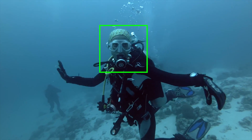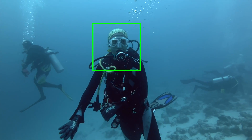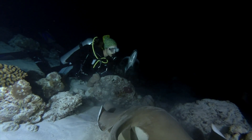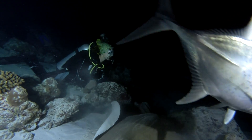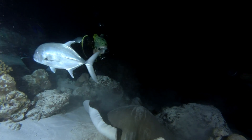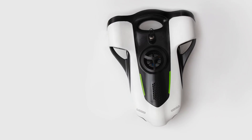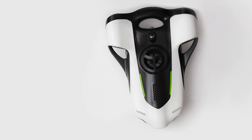With state-of-the-art active tracking, it can follow your subject automatically. And with dual powerful LED lights, you'll have no problem navigating in the darkest of conditions. With 128 gigs of internal storage, you can record for hours and take thousands of photos.